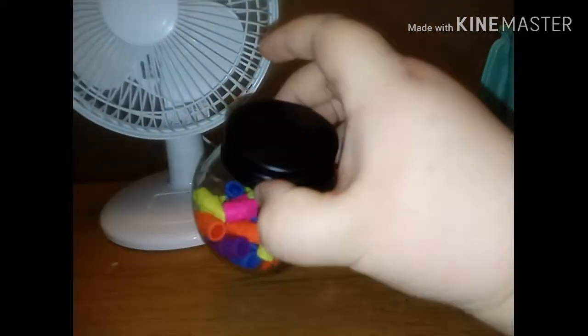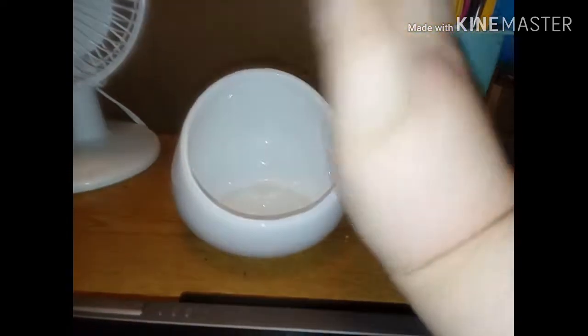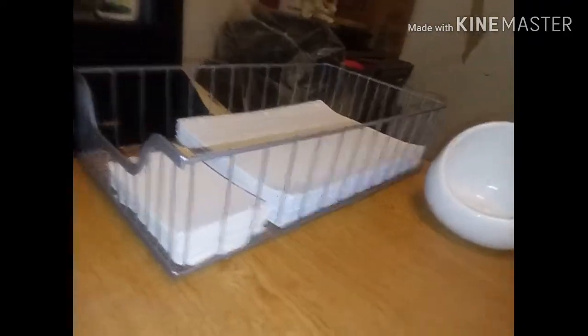This is a canister of erasers. And then this is a boom bowl, if you've ever heard of it. It's supposed to make your music on your phone louder, but it really doesn't do much. This is just paper and index cards.